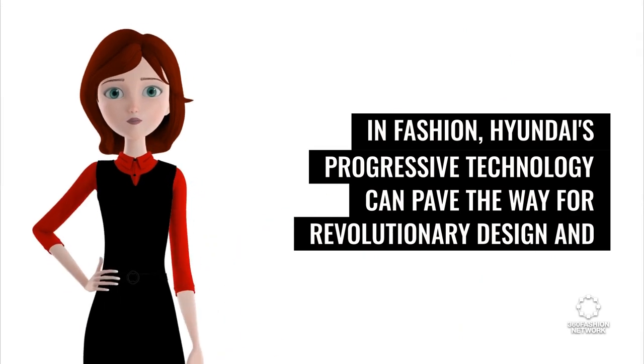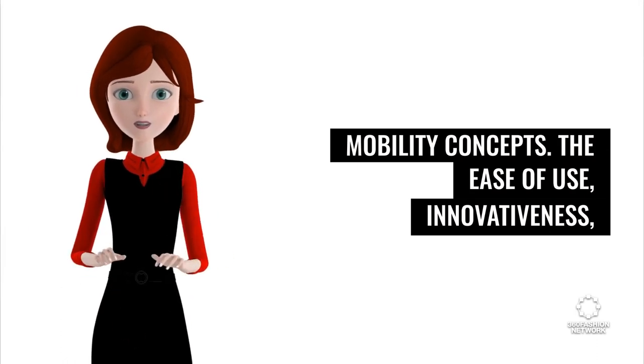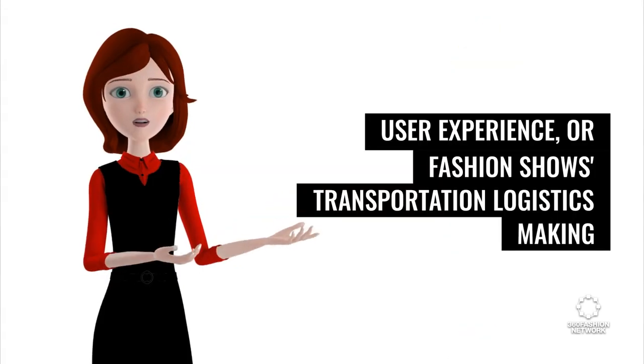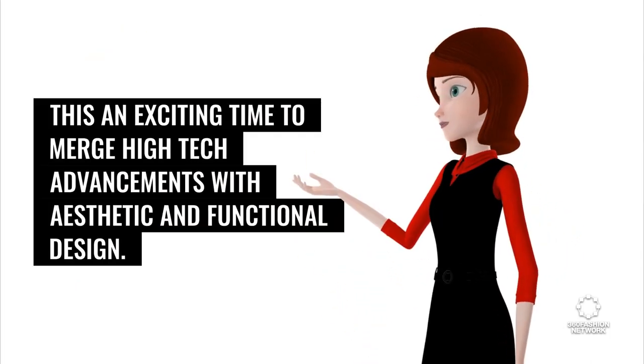In fashion, Hyundai's progressive technology can pave the way for revolutionary design and mobility concepts. The ease of use, innovativeness, and safety of the Mobian symbolize qualities fashion brands can employ in product design, user experience, or fashion show transportation logistics — making this an exciting time to merge high-tech advancements with aesthetic and functional design.